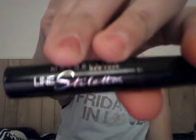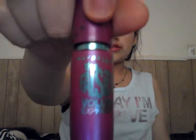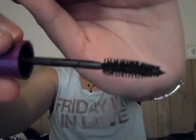Next I have my liquid eyeliner — this is the Maybelline New York Line Stiletto, and this is in the Blackest Black. I also have another mascara: this is the Maybelline New York The Falsies Volume Express mascara, and I really like this mascara — it really brings out your lashes a lot.